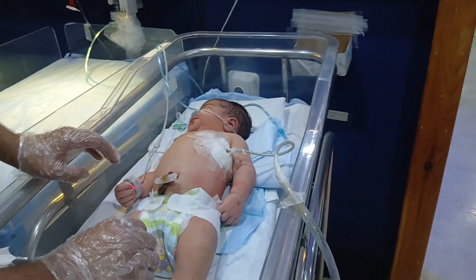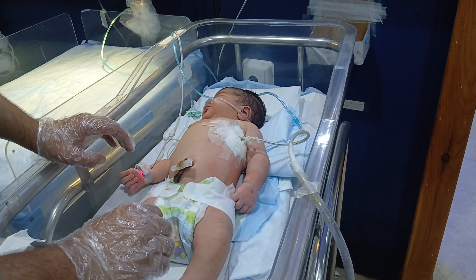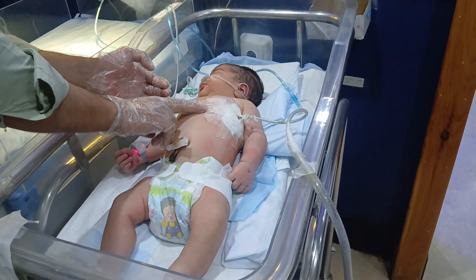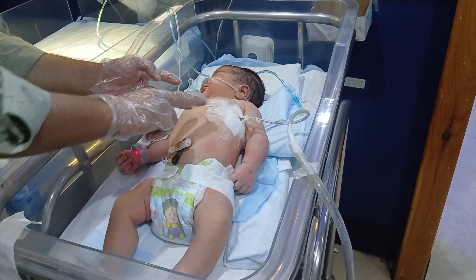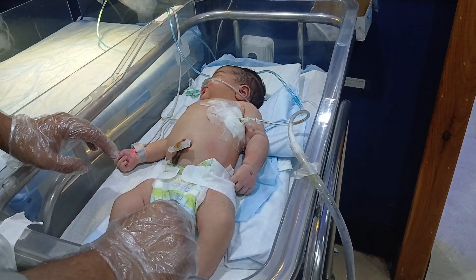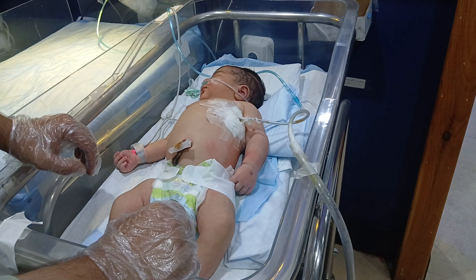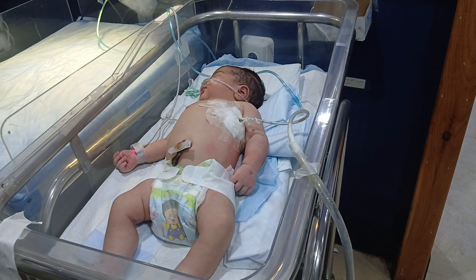Signs and symptoms: the baby breathes very fast, the chest may look like it is sucking in, the lips or skin may turn blue, and oxygen levels become very low. If it is not treated, the baby may collapse.